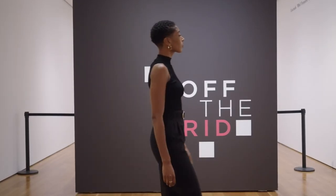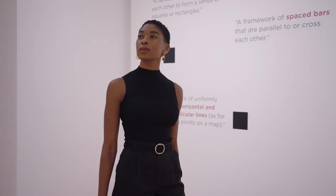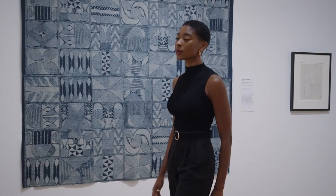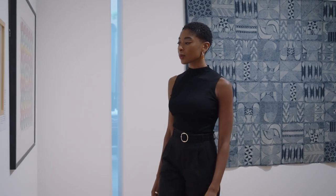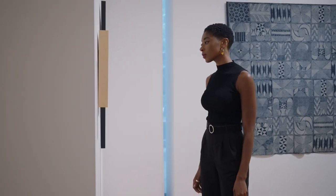My name is Nyla Barnes. I'm a graduate of Spelman College and a Mellon Undergraduate Curatorial Fellow here at the High Museum of Art. We're in Off the Grid, an exhibition co-curated by myself and the other two Mellon Undergraduate Curatorial Fellows, Nyar Adzan Mahatchi and Sojourner Hunt, as well as my mentor, Dr. Katherine Gentleson, the curator of folk and self-taught art here at the High.